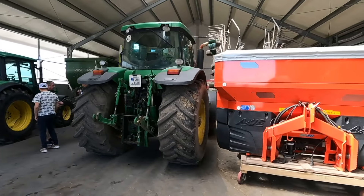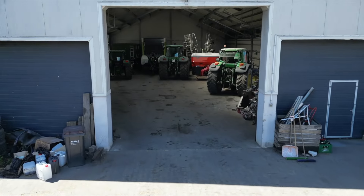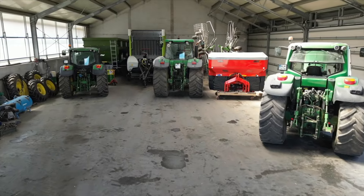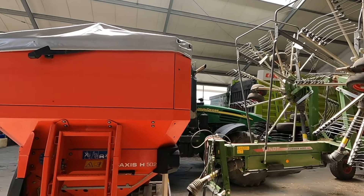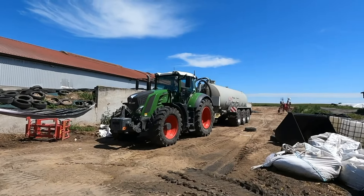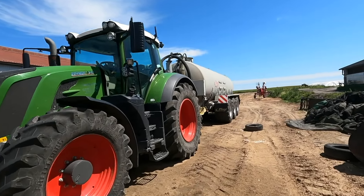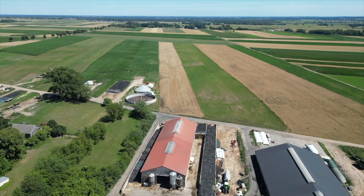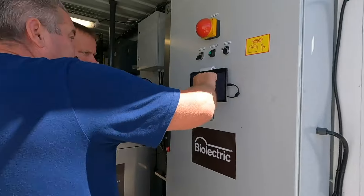W gospodarstwie inwestuje się też w nowoczesny sprzęt. Warto wspomnieć o wozie asenizacyjnym z beczką o pojemności 18 tys. litrów marki Fliegl z aplikatorem łyżwowym o szerokości 16 metrów, czy rozsiewaczu nawozów Kuhn Axis H wyposażonym w technologię precyzyjnego wysiewu nawozów. Jak mówi Marek Burzyński, tylko dzięki temu narzędziu w ubiegłym roku oszczędności na nawozach sięgnęły 30 tys. zł, a w bieżącym roku około 15 tys. zł. Pola są obecnie mapowane, jest też stacja pogodowa. W parku maszynowym dominują ciągniki John Deere, ale jest też nowy Fendt 828 Vario.